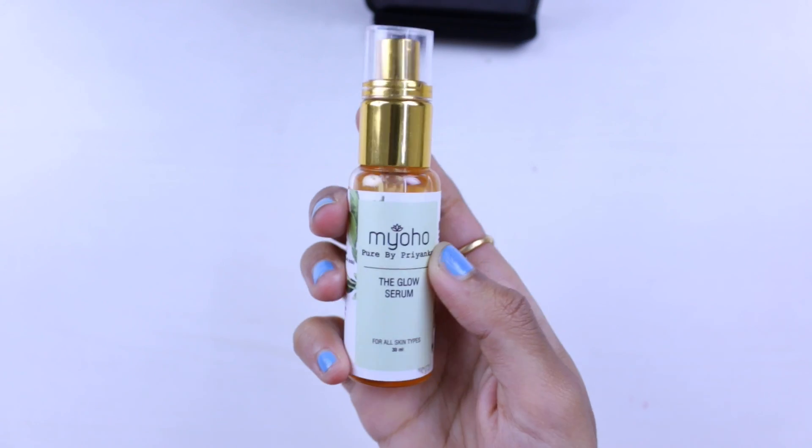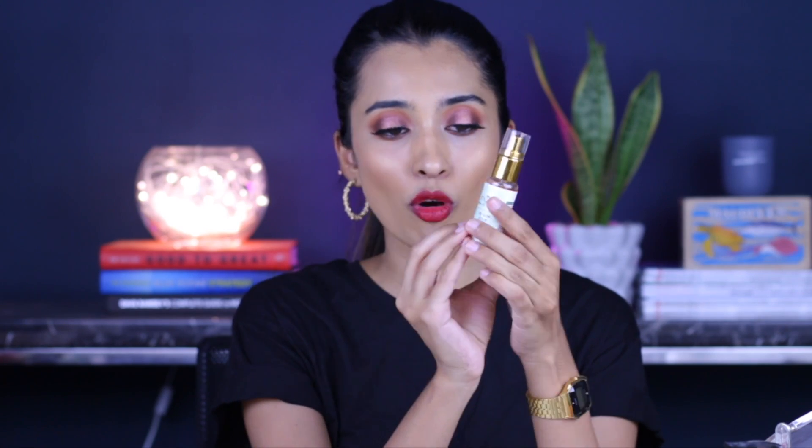The first product I'm going to be talking about is the Pure by Priyanka Glow Serum. This one retails for 850 rupees and you get 30 ml of product, which is a little bit pricey, but it has really good ingredients like kumkumadi oil, saffron, hyaluronic acid, and extracts of more than 15 herbs. It's an organic skincare brand with no bad ingredients at all.